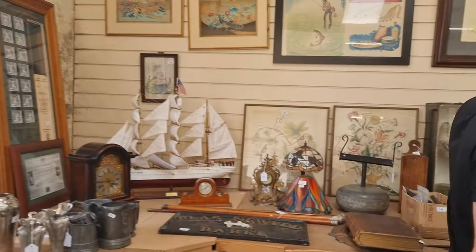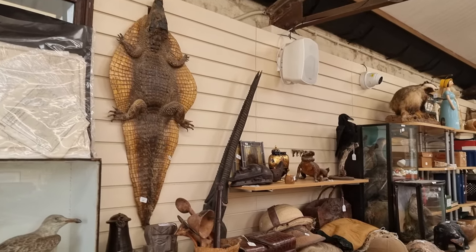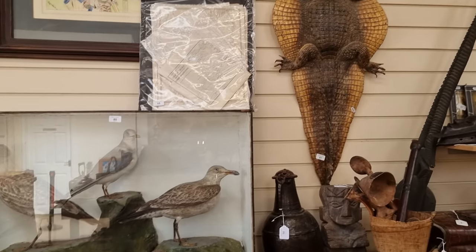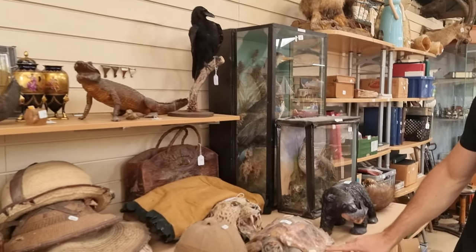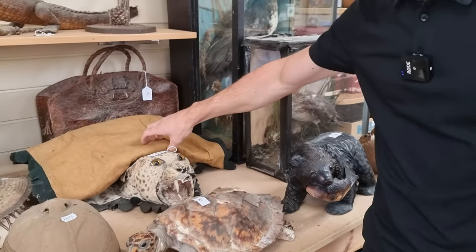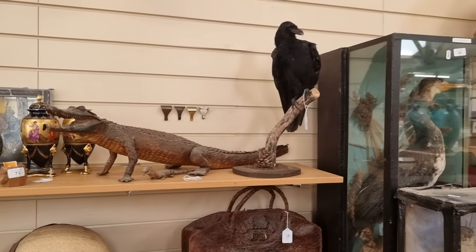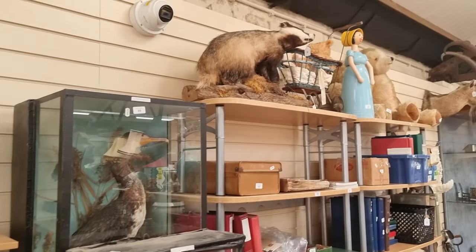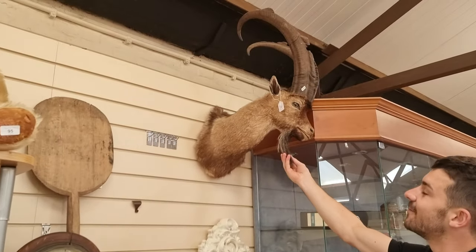We've got a good selection of various taxidermy — obviously some people love it, some people hate it, it's a bit of a Marmite subject. But for those that do really like it, there's all sorts of things: seagulls, crocodiles, alligators, a poor little Hawksbill sea turtle who's seen better days, and even a leopard at the back — a leopard skin rug with a full head — a cormorant, badgers, and even an ibex with magnificent horns and a lovely old beard.